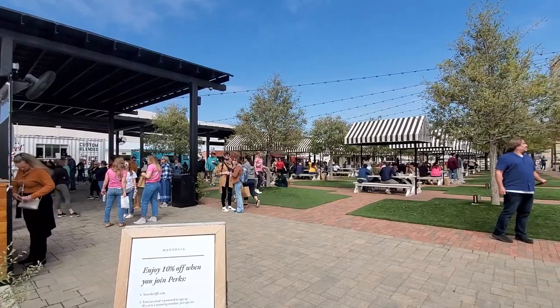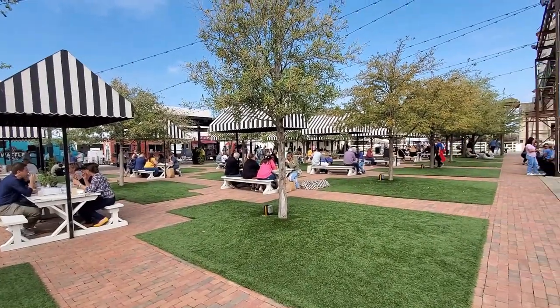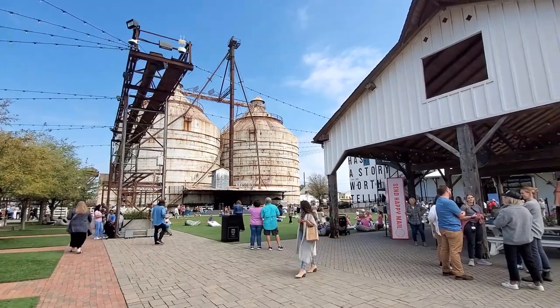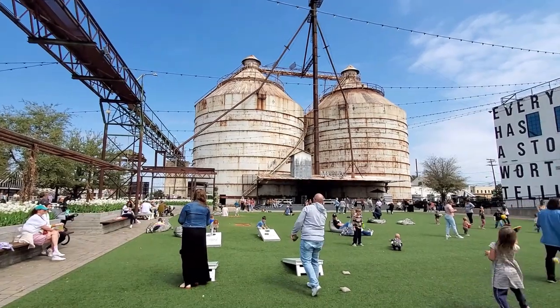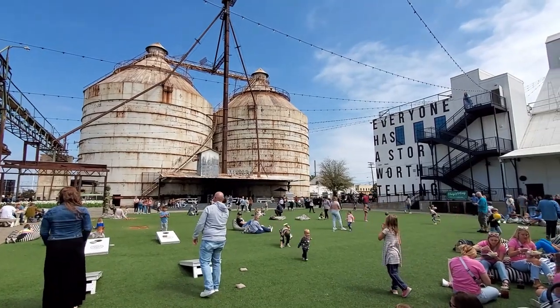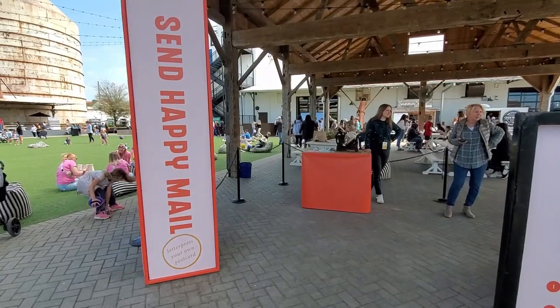It was a beautiful day with a lot of activities. One of the things they have for this weekend is the Spring at the Silos Tour — a 75-minute guided tour of the silos grounds. You can hear the story of how Magnolia came to be and the unique history behind the silos property, and then finish with refreshments on the roof of Magnolia Market, which is the best photo spot on the grounds.